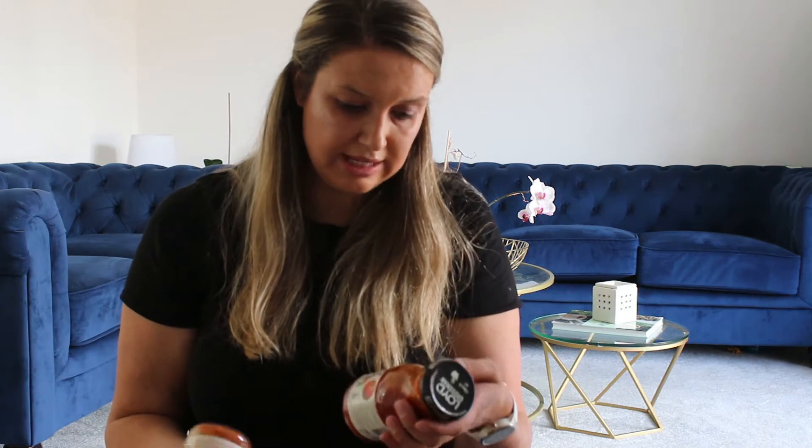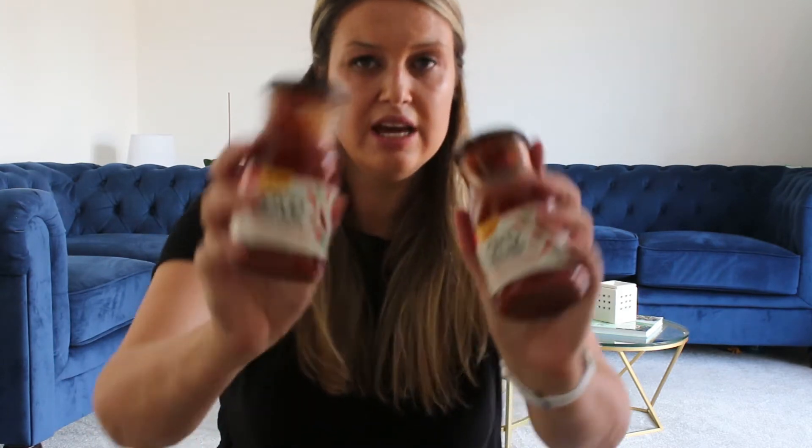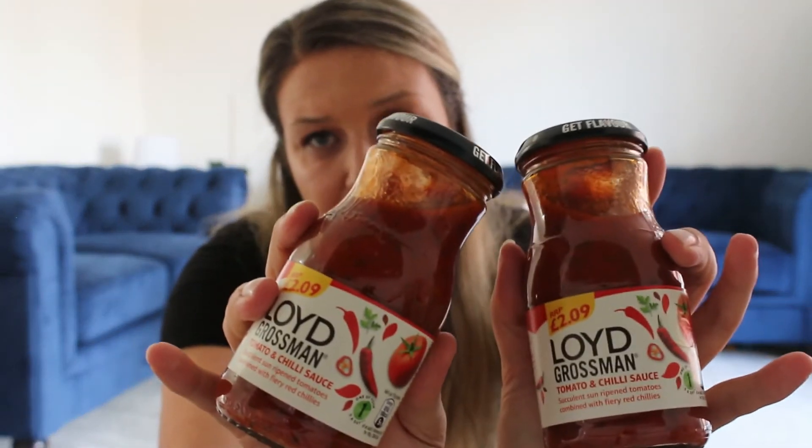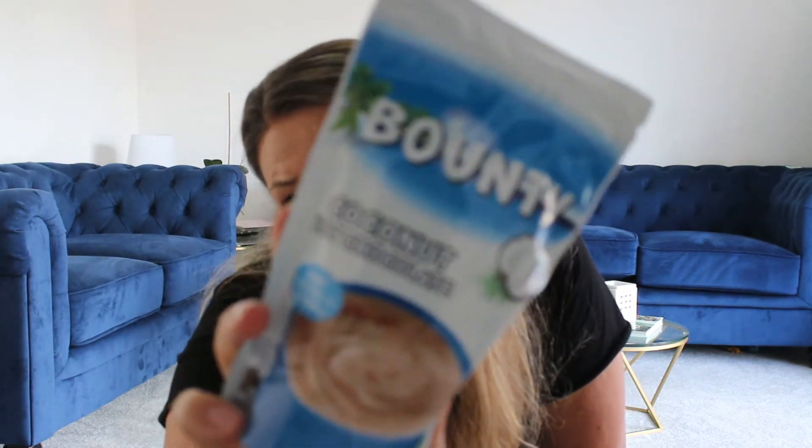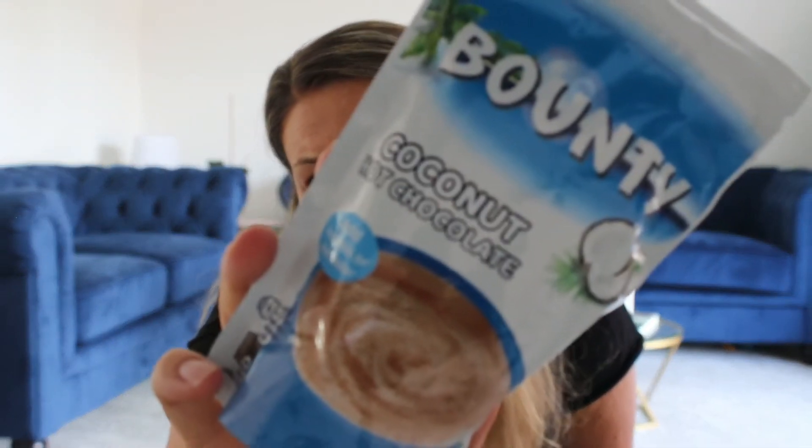We really enjoy this Lloyd Grossman tomato and chilli sauce — we use it for Bolognese on those days when you really don't have time or energy. So I got two of those because they were a very good price. And then I really like anything coconut flavoured, so I saw the Bounty Heart Chocolate and, with autumn around the corner, I picked that up — that's sort of a treat for me. And this one is also for me — if you haven't tried it, definitely give it a go. It kind of tastes like an off date and it's 99 calories a bar.